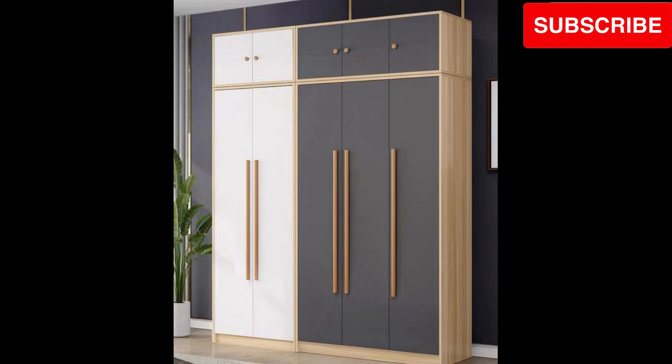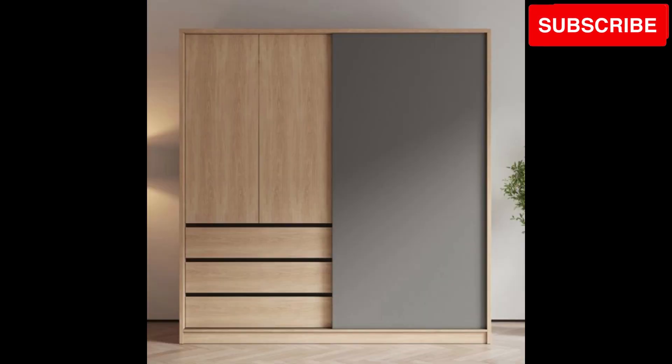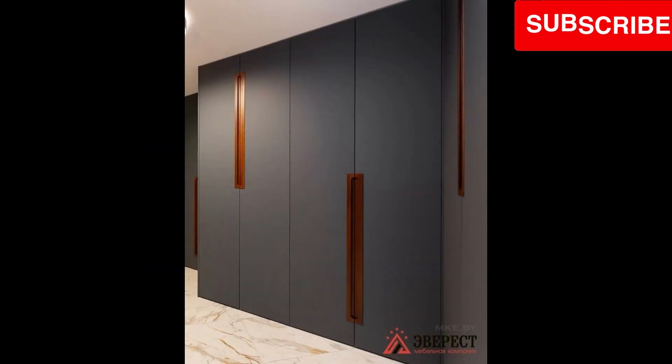Experience floating elegance. Marvel at the floating wooden cupboard designs that add an element of elegance and modernity to your bedroom, all while optimizing floor space.